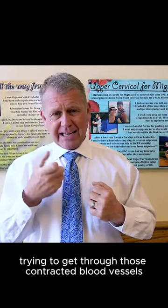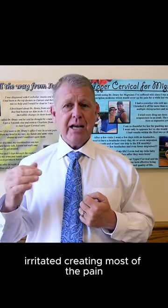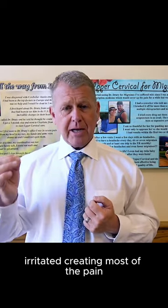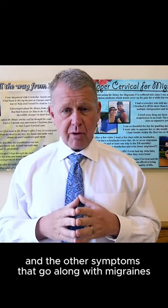The blood flow trying to get through those contracted blood vessels will cause the blood vessels to get inflamed and irritated, creating most of the pain. The lack of blood flow creates the auras and the other symptoms that go along with migraines.